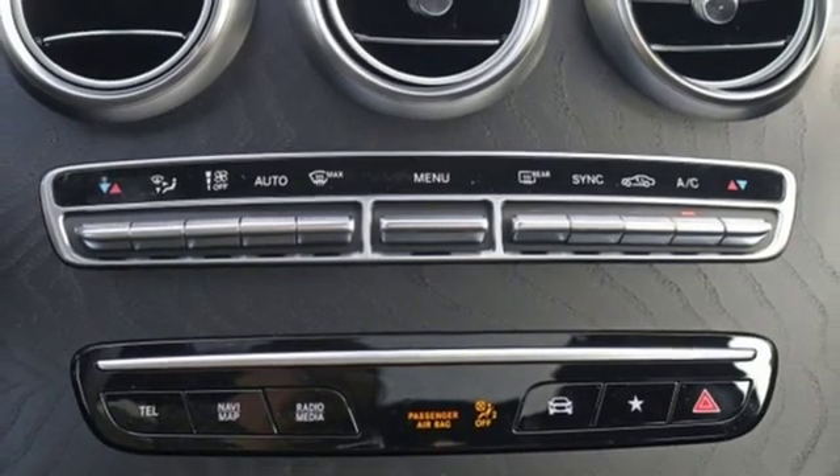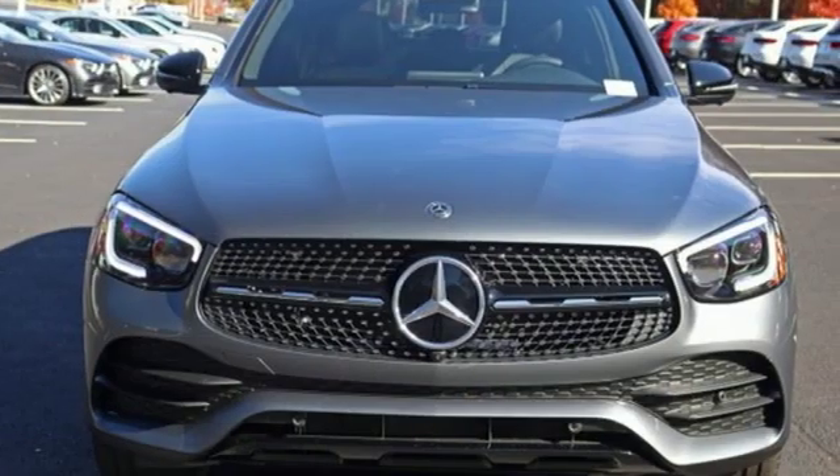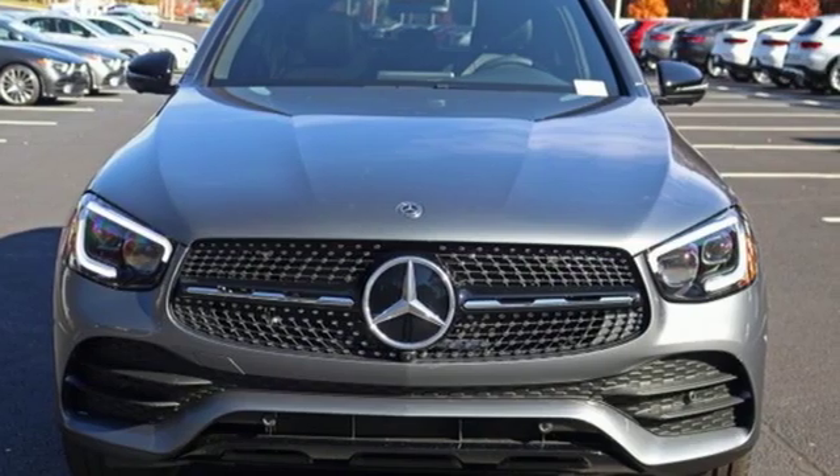Wireless phone connectivity. Power telescoping steering column. Auto tilt-away steering column. And power heated mirrors.